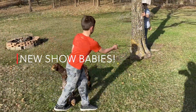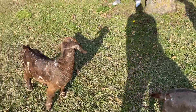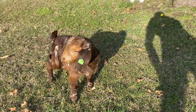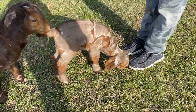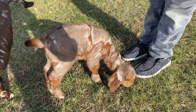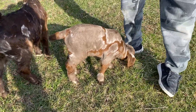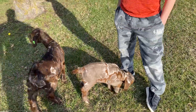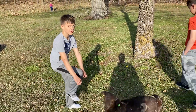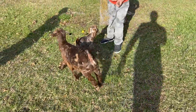Did you decide on a name yet? I think I'm going to name her Leia. Two new babies we picked up in Independence, Missouri — Leia and Rey. We're going to go with Rey? Yeah. Star Wars theme names. All right, Leia and Rey.